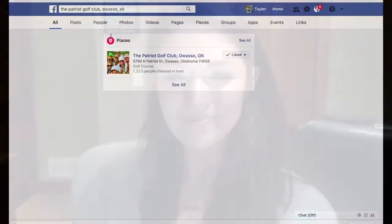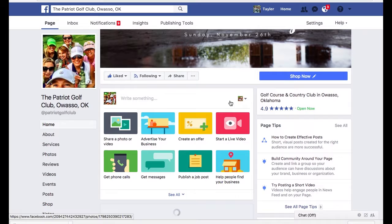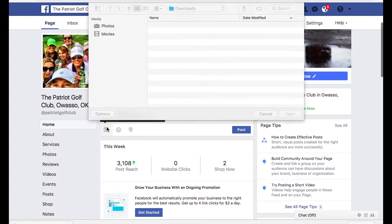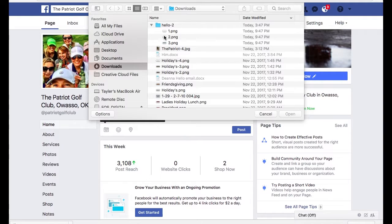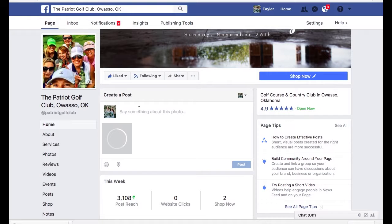So if you'd like to follow along, it's coming up next. Once you go to the Patriot Golf Club page, you're going to scroll down. I'm going to switch this over — create a post. I'm going to post a picture of the cart path on number 14, and we'll add a caption: 'cart path, number 14,' and post it.